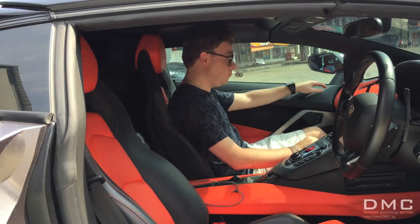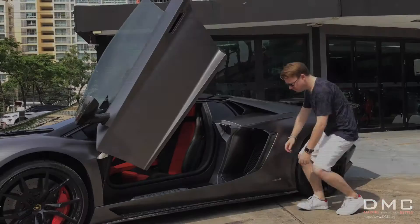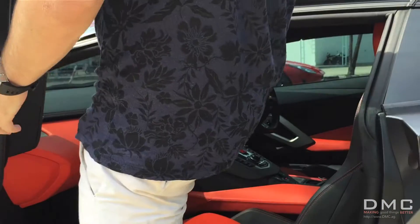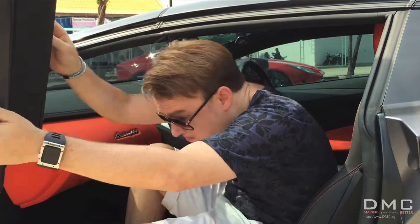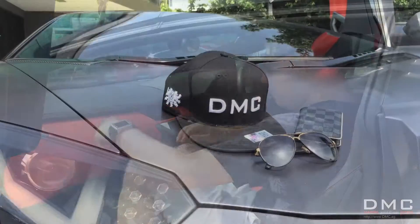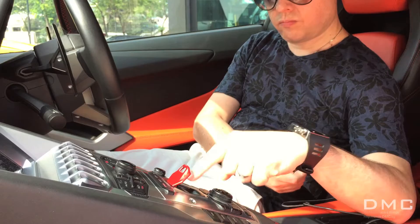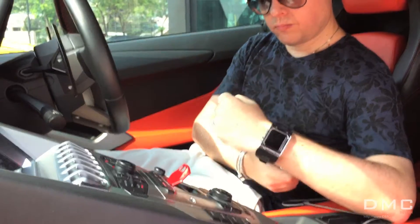When you enter the cabin, you feel at home directly. Actually, you don't want to leave it. Everything about this car is just perfect. Look at these beautiful carbon fiber parts. This car is the one you want for a daily ride, not just for the weekends. Let's start the engine. So strong. I love it.